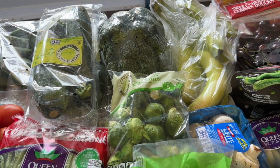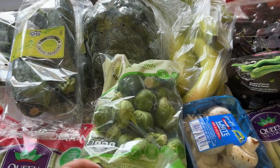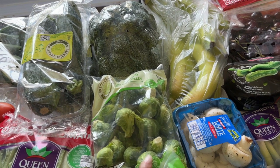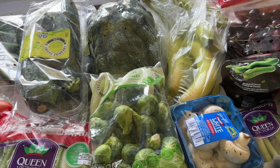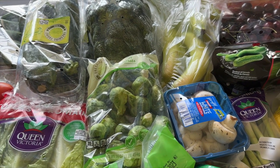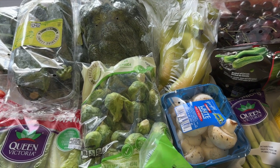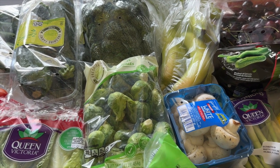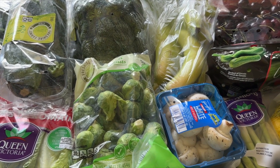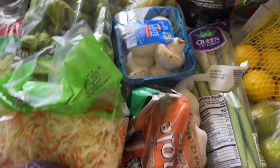Broccoli — I've been keeping that on hand just to bulk up meals. I also like to keep frozen broccoli on hand for the same reason. Here I have two bags of Brussels sprouts, which have been pretty common in the house this summer. They'll go with a sheet pan meal — I absolutely love those. It's a great way to get extra nutrition in for very little effort; throw it in the oven and you have a delicious, healthy meal.